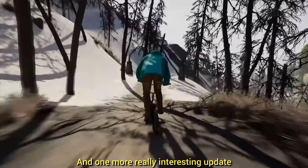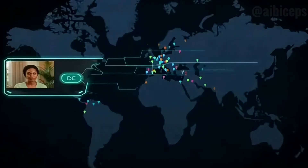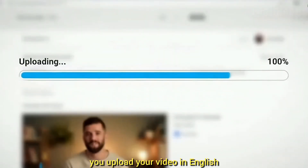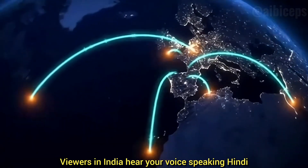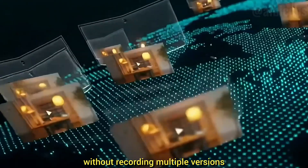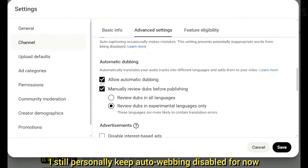YouTube has officially started rolling out Aloud 2.0 for all monetized channels, meaning anyone in the YouTube Partner Program can now use AI auto-dubbing. This isn't like the old robotic YouTube dubbing — Aloud 2.0 actually clones your own voice into other languages. You upload your video in English and suddenly viewers in Brazil hear your voice speaking perfect Portuguese, viewers in India hear your voice speaking Hindi, Spanish, Indonesian, French — everything sounds like you, not a generic AI robot. This can literally 10x your audience overnight without recording multiple versions or hiring voice artists.